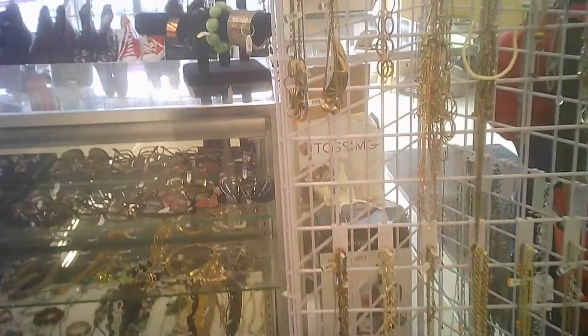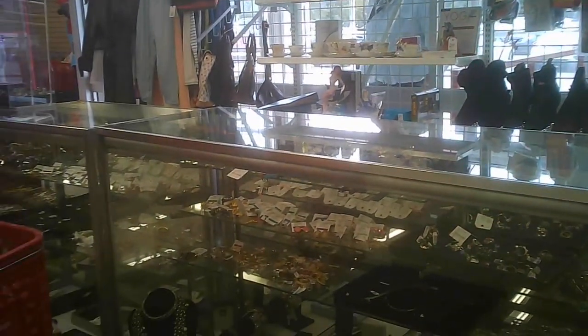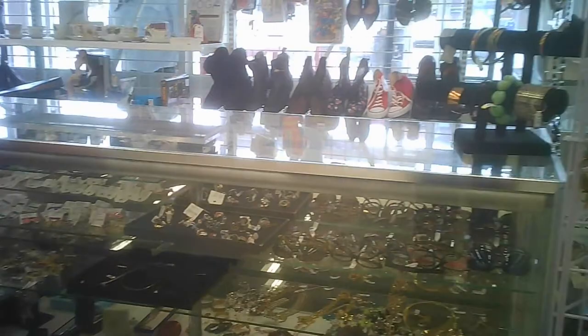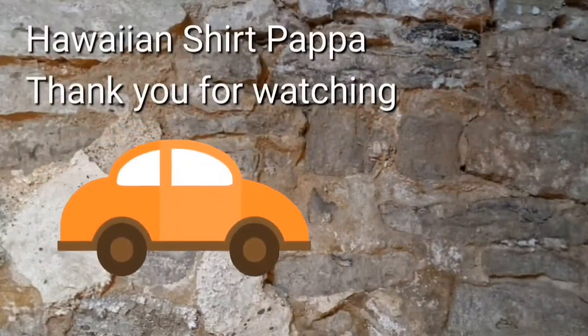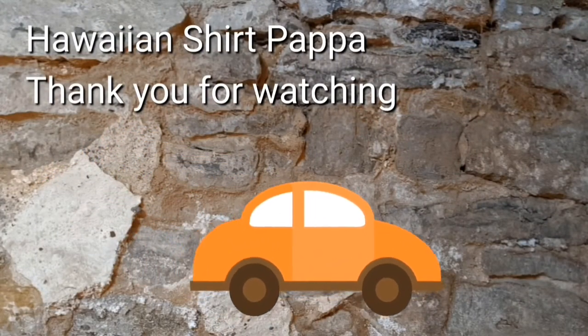And here's their jewelry section. Some of it's locked up, some of it's not, which tells you the relative values generally. And the checkout — they've got self-checkout. Thanks for watching, hope you enjoyed this.